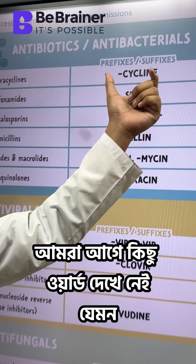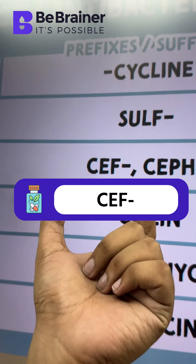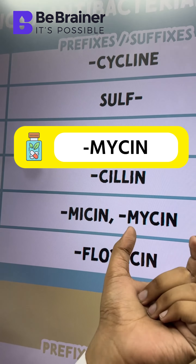Let's look at some words that help identify antibiotics, like cyclin, salve, safe, saline, mycin, or mycin, and poloxicin.